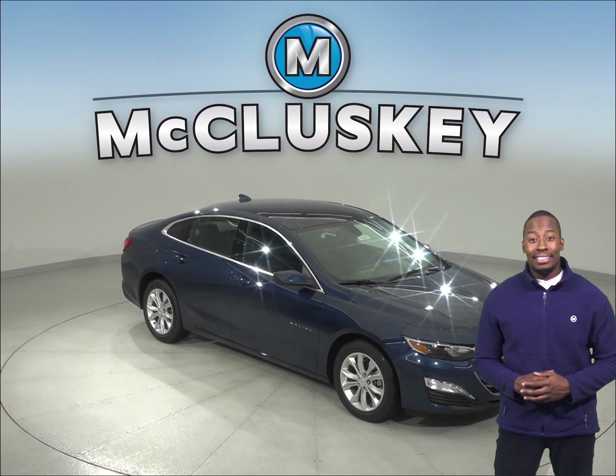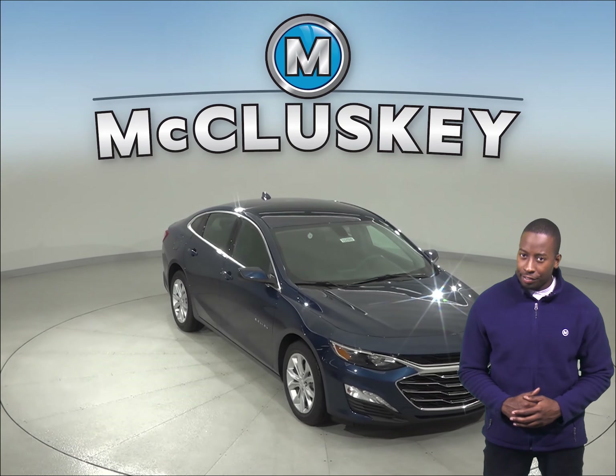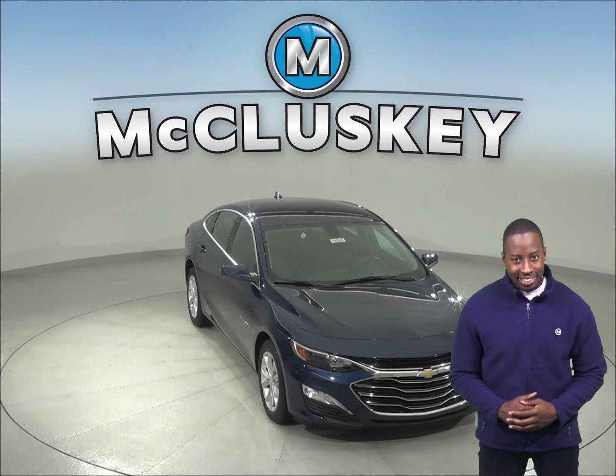Are you considering the 2019 Toyota Camry? Then come on down and check out the 2019 Chevrolet Malibu, and you'll definitely reconsider.